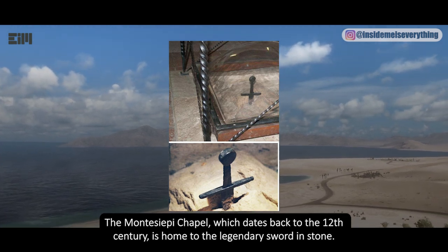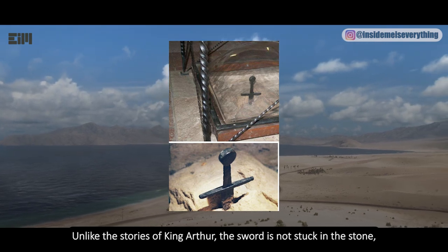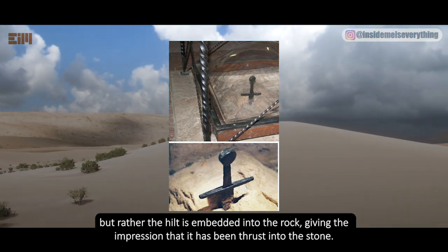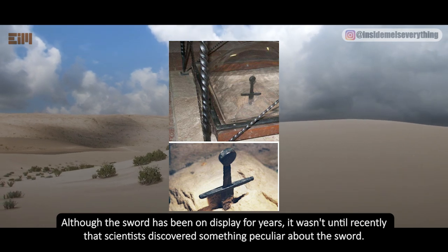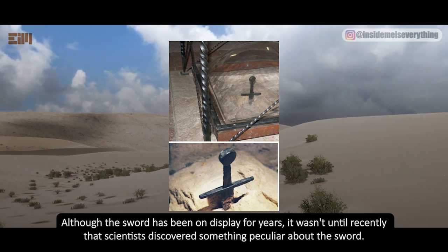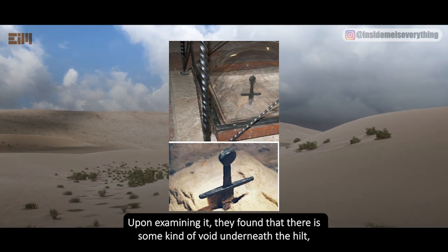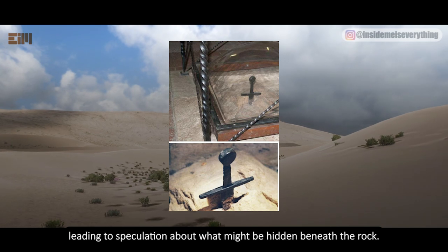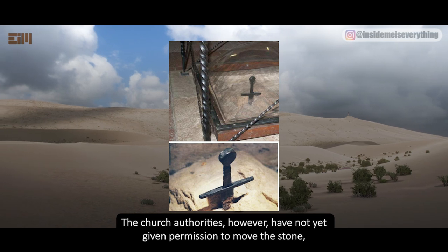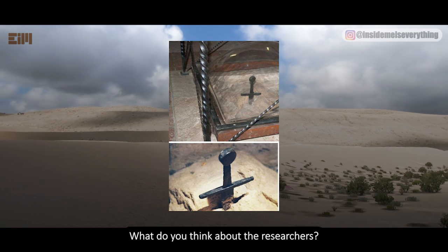Instead, the sword can be found in a small chapel in Tuscany, Italy — near the Saint Galgano Abbey, in the Montesiepi Chapel, which dates back to the 12th century. Unlike the stories of King Arthur, the sword is not stuck in the stone but rather the hilt is embedded into the rock. Scientists recently discovered a void underneath the hilt, leading to speculation about what might be hidden beneath. Church authorities have not yet given permission to move the stone, leaving researchers to wonder what secrets it may hold.